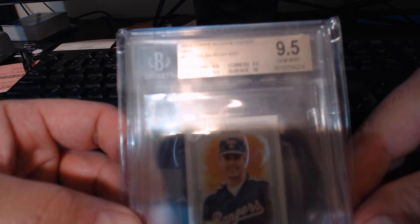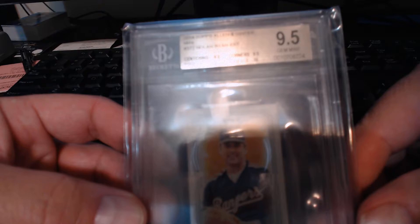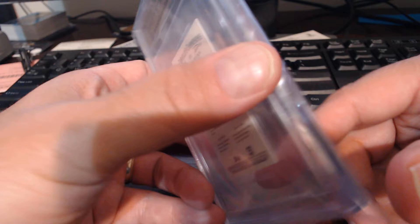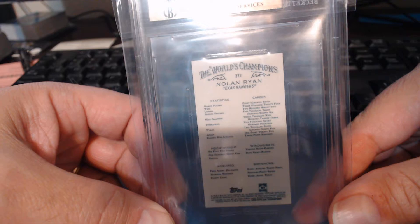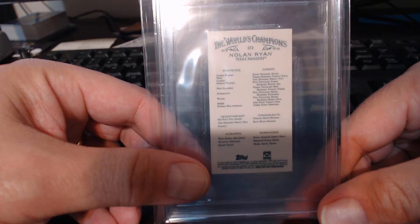This is the Nolan Ryan mini, and this one is actually a Beckett 9.5. It had a 10 on the surface - I sent it in hoping we would get a pristine, but only the surface came back as a 10. Everything else came out at 9.5, so this graded as a gem mint 9.5. I don't think anybody else has graded one of these. My plan is to throw this on eBay sometime this week to recoup a decent amount of the cost of that box. I think I'm going to hold on to the Judge relic and maybe get rid of the Devers relic - it gives us a position where we could maybe pay for the box with just this card.